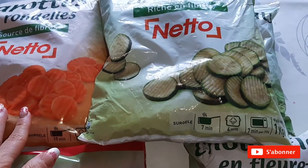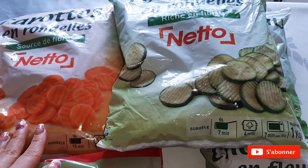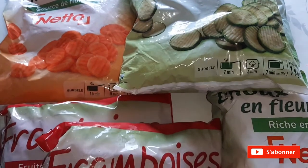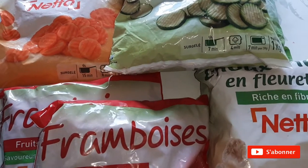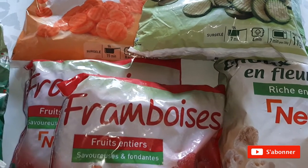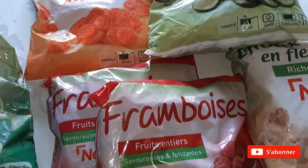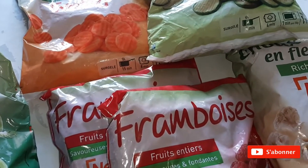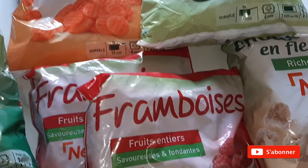Il me restait des poireaux et quelques bricoles dans le congélateur que j'ai bien vidé. Ça faisait au moins trois semaines que je n'étais pas allée faire les courses. Mercredi dernier, je n'ai pas pu aller sur le marché parce qu'il y avait un mistral énorme — le mistral arrache les arbres, c'est assez périlleux. Donc j'ai pris quelques fruits et légumes à Netto.